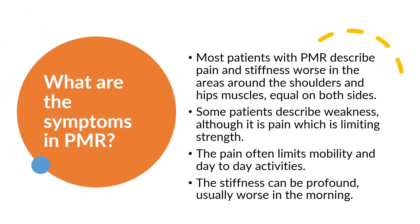What are the symptoms in PMR? Most patients with PMR describe pain and stiffness worse in the areas around the shoulders and hips muscles, equal on both sides. Some patients describe weakness, although it is pain which is limiting strength. The pain often limits mobility and day-to-day activities. The stiffness can be profound, usually worse in the morning.